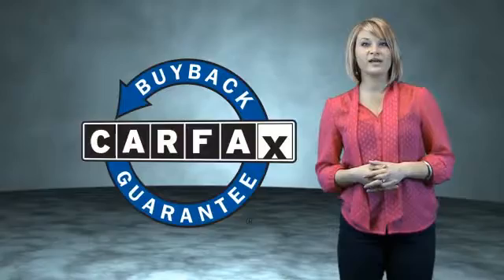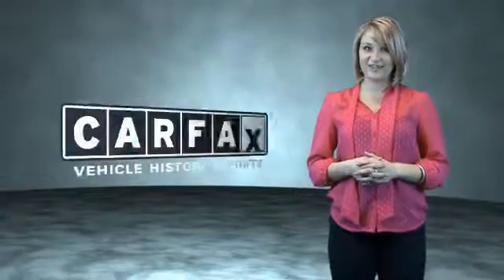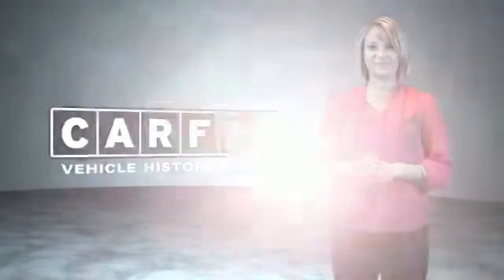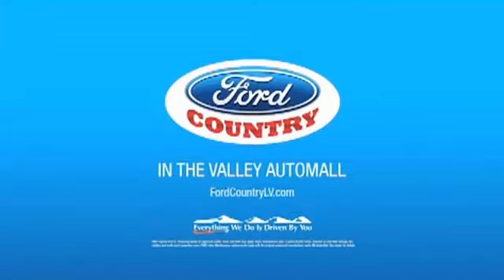Be sure to find a complimentary copy of the Carfax Vehicle History Report online or contact the dealership — show me the Carfax. Visit Ford Country in the Valley Auto Mall today.